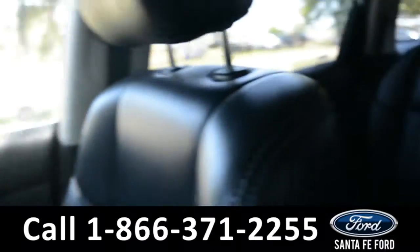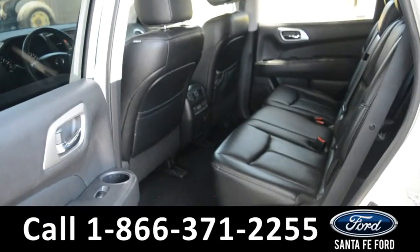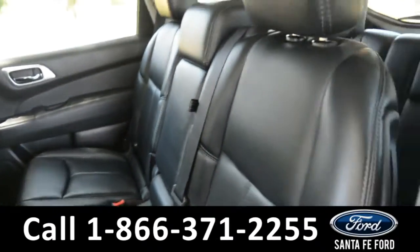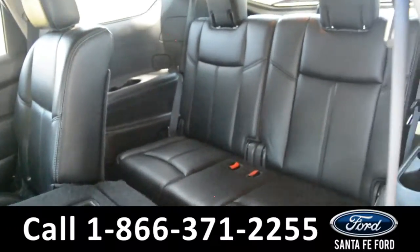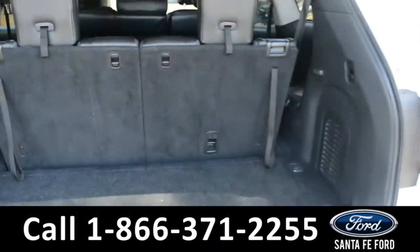Now let's take a closer look into the second row. The seats easily fold down for easier access to the third row. Here's a closer look into the cargo area.